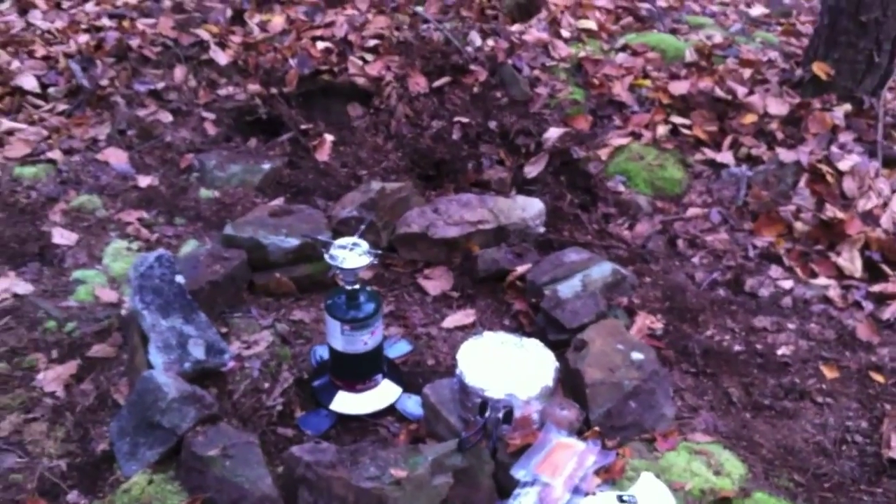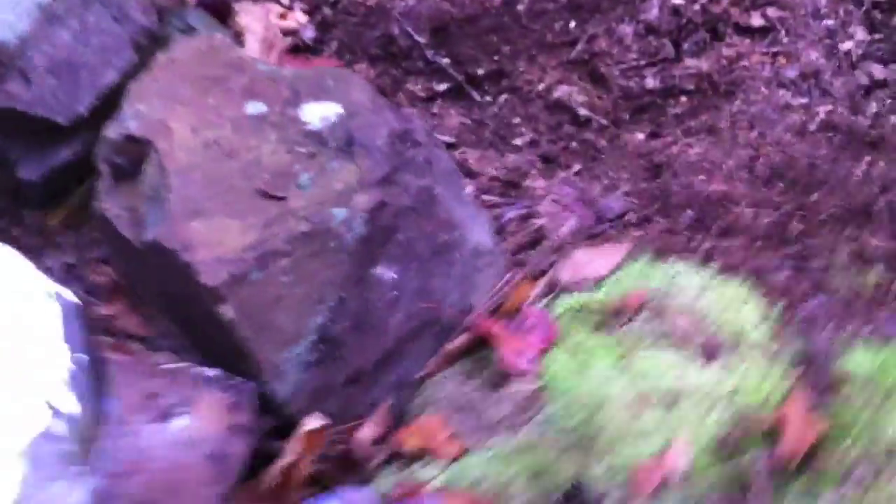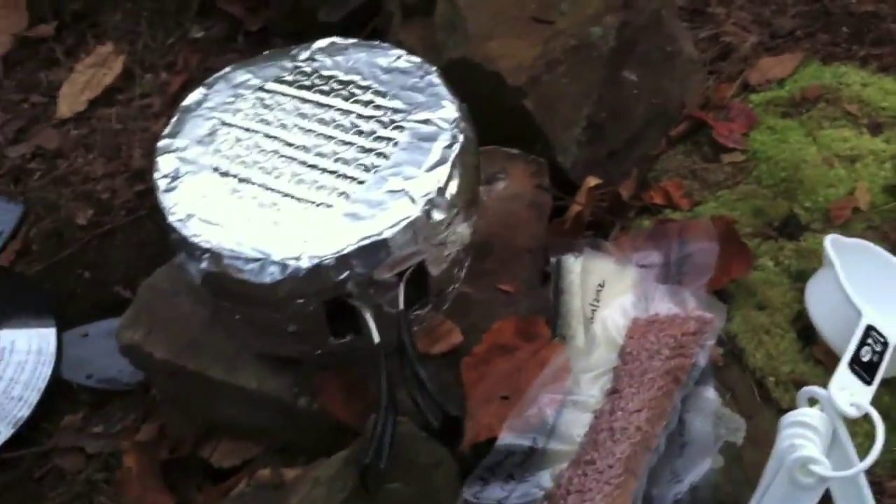Over here I've got dinner going. I've got some dehydrated hamburger rehydrating right now. I'm going to mix that with some instant rice, some taco seasoning, and some refried beans. I've got that all ready here and I'm going to eat good tonight.